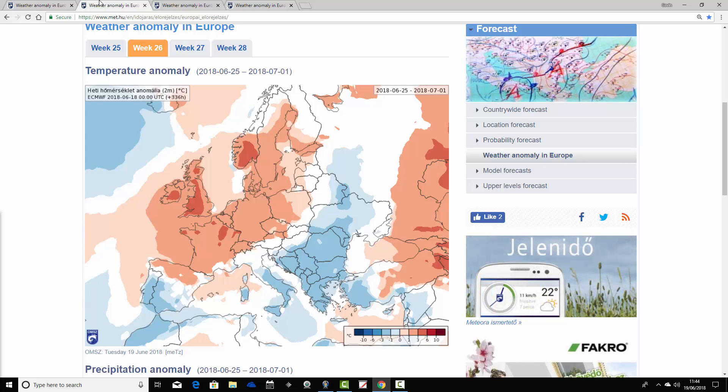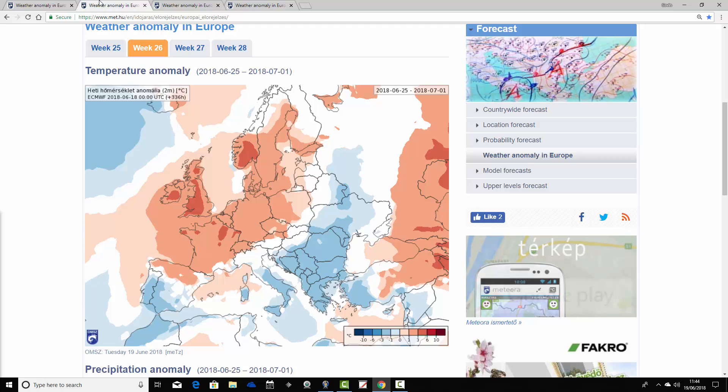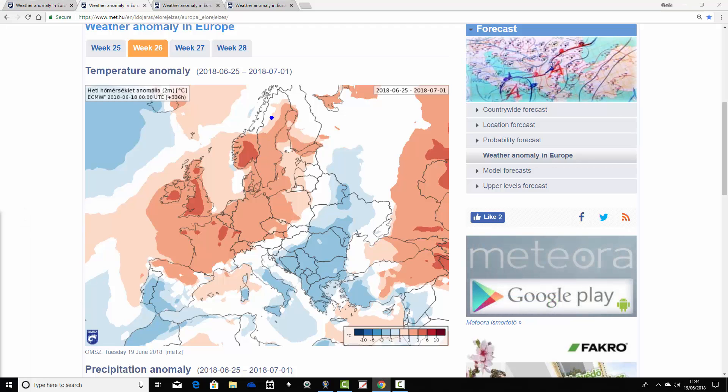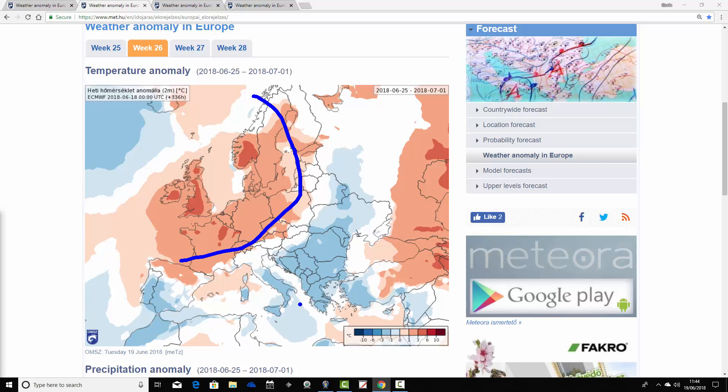Moving to week two temperature anomalies, taking us from the 25th of June to the 1st of July — the final week of June. Very warm, if not hot conditions, are showing up across much of western and northwestern Europe. The highest anomalies are for the Republic of Ireland, the UK, parts of southern Norway, and northern France — up to 3 to 6 degrees warmer than average. That is a late June heatwave. The extended ECMWF is picking up on this idea of a late June heatwave coming next week.